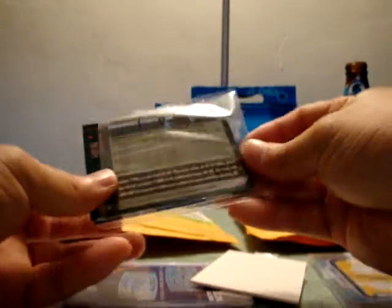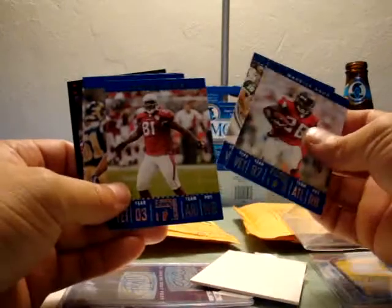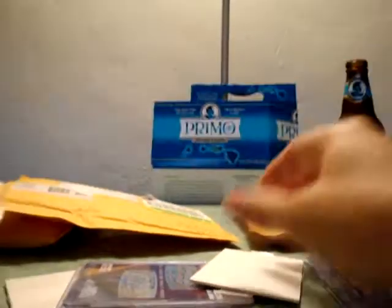These are the FSU boys. I went ahead and pre-opened these to save us some time. He threw in a work-done Leon Washington, Anquan Bowden, Javon Walker, Lavernus Coles, and another work-done. Very cool base cards of the former FSU players.